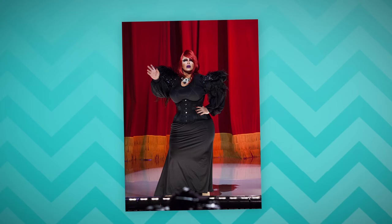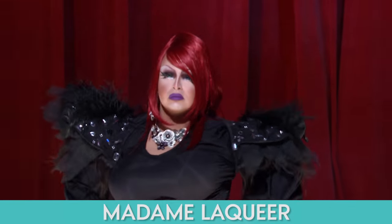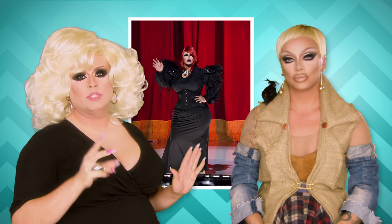Oh my gosh, Madame LaQueer, bitch! She looks amazing. She has been on a journey — she has lost a hundred pounds. She did the shoulder thing. I don't do that just because I don't think I can pull it off, but she pulls it off. I love this drop necklace, solid black silhouette, a pop of color on the hair. I think Madame LaQueer looked amazing. Unbelievable. A total two. Two twos.